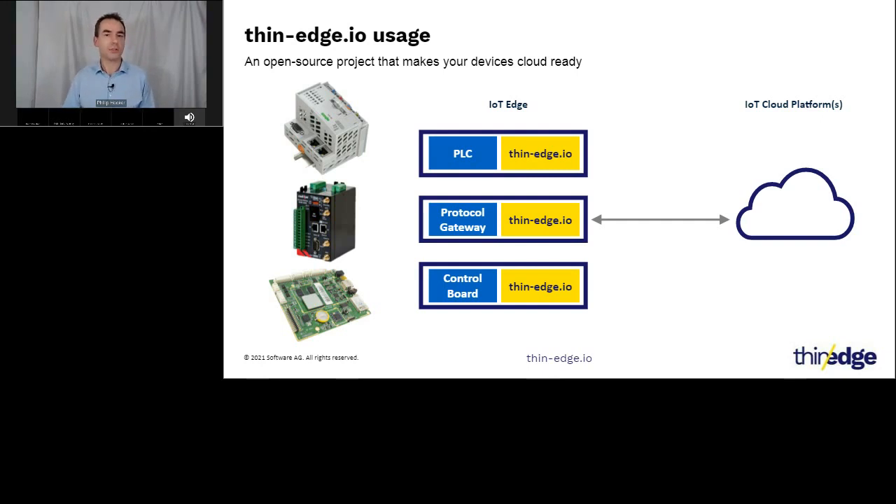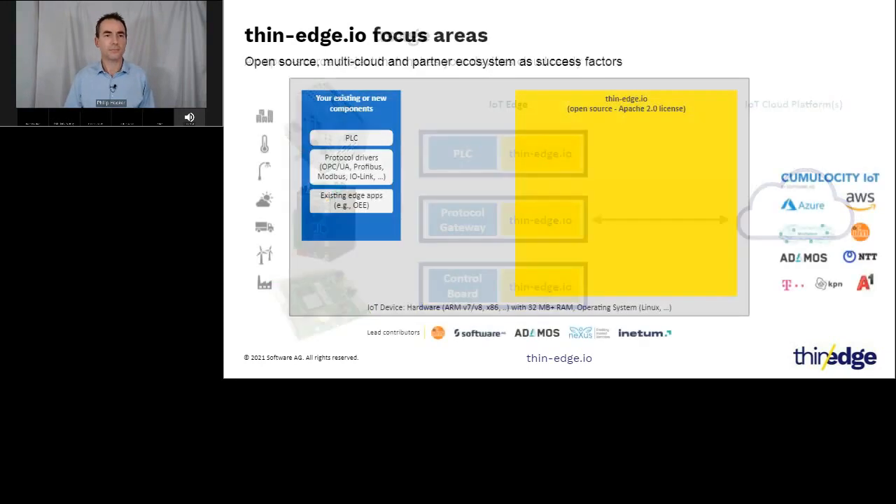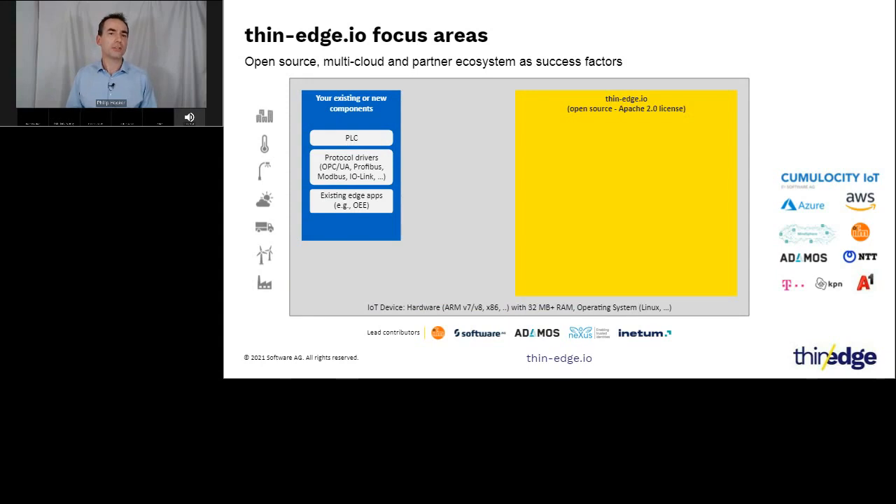Let's look at what's included in a thin-edge.io project. Firstly, thin-edge.io is available under the Apache 2.0 license, so you are free to make it part of your own connected product, deploy it on your own hardware, and run it next to your own software. It is designed to run on resource-constrained devices powered by ARM v6, v7, v8, or other processors, with only a small amount of memory available — a complete contrast to thick-edge platforms. To connect to different cloud platforms, thin-edge.io uses an MQTT bridge that provides an MQTT client to connect to all these platforms. MQTT is probably the most widely used IoT protocol, supported by all major cloud platforms.